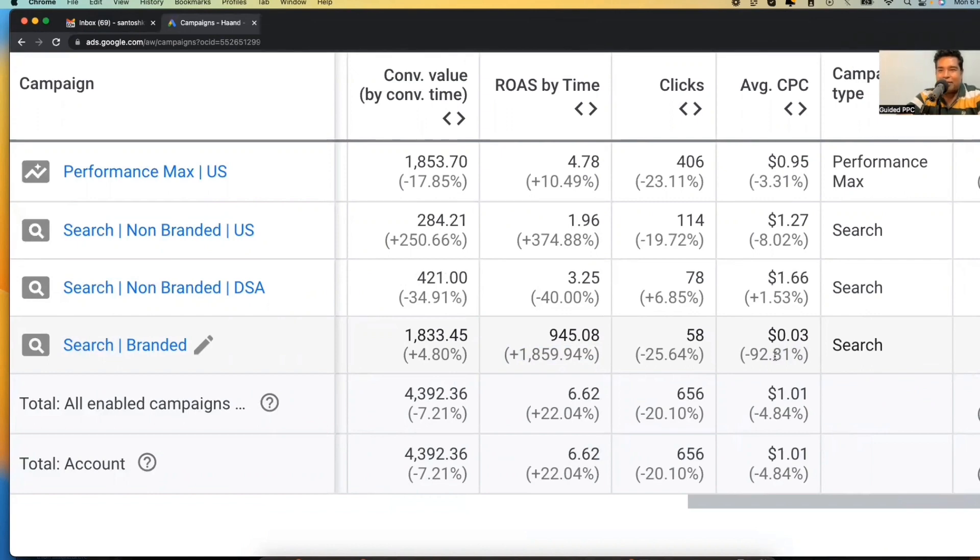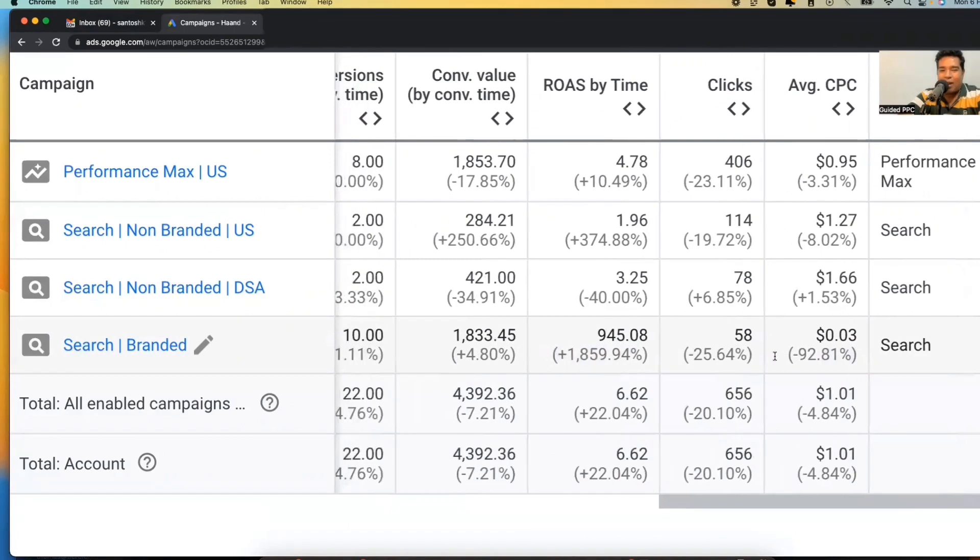Aren't these numbers magical? If you could deliver this kind of performance on a Google Ads campaign, your clients are going to love you. So here is what happened, why I had to do it, and how I pulled this off.